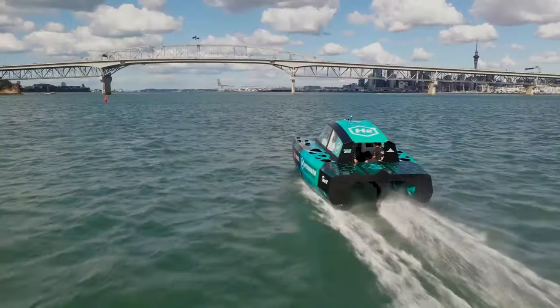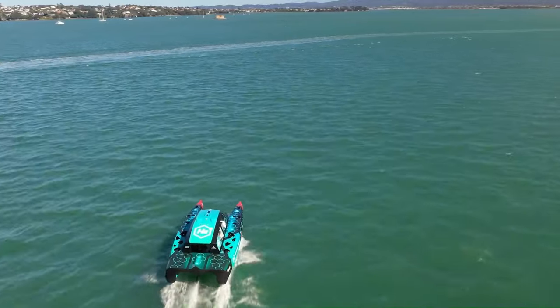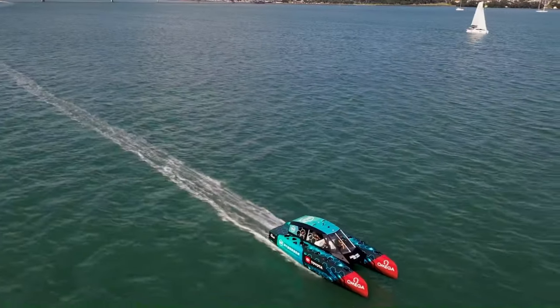The price of a Chase Zero hydrogen-powered foiling chase boat is around 2 million New Zealand dollars, or approximately 1.2 million euros.